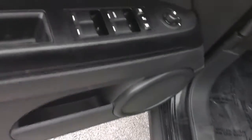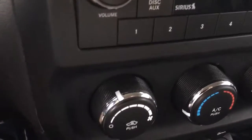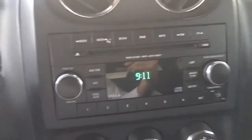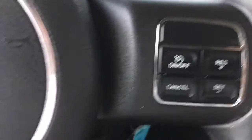Interior here — power windows, power locks, power side view mirror. Nice ice-cold AC, AM FM satellite, CD player, heated seats, cruise control.